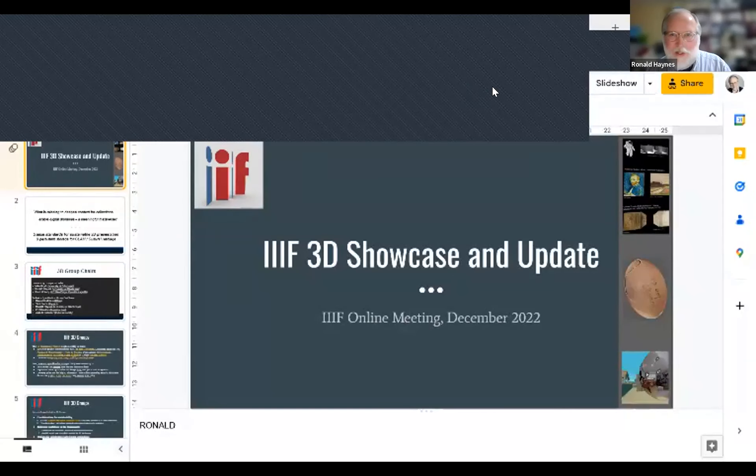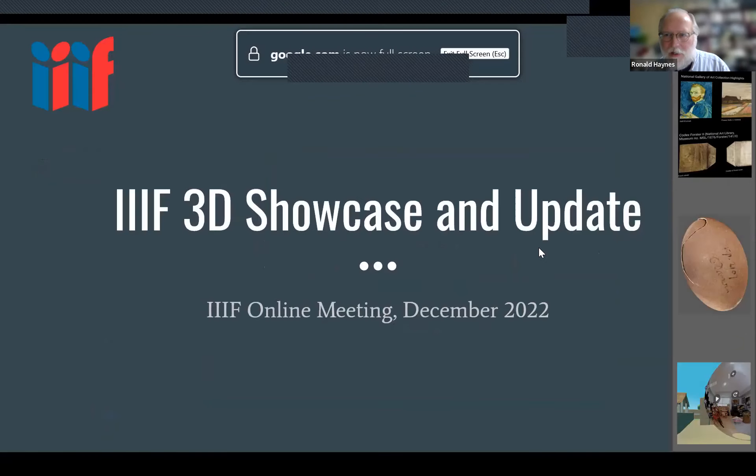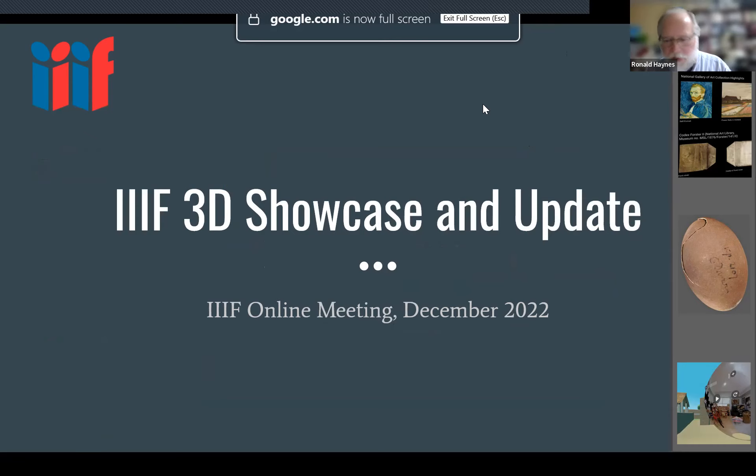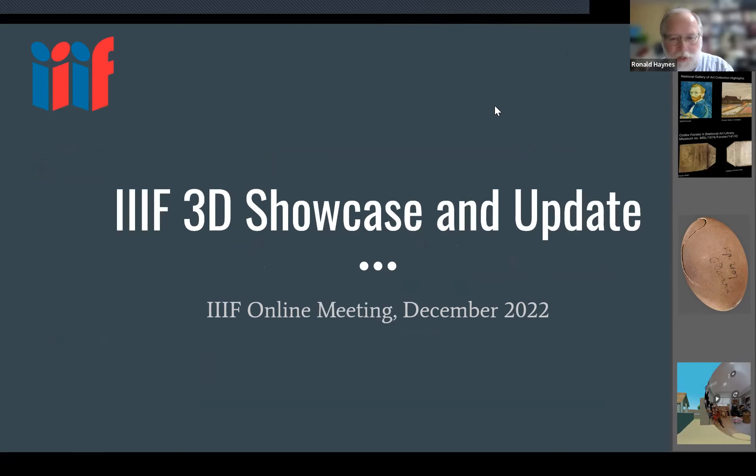Thanks so much, Josh, and thanks everyone for joining. I've just shared a screen — hopefully you can see that. I've put the presentation in the shared area so it'll be there for later reference. Ed had to send apologies with some family duties, and I think Julie has sent apologies too. If other co-chairs are here, please pipe up and join in as we go along.